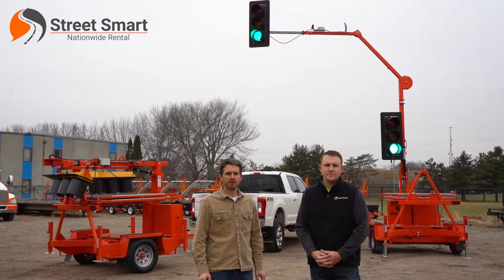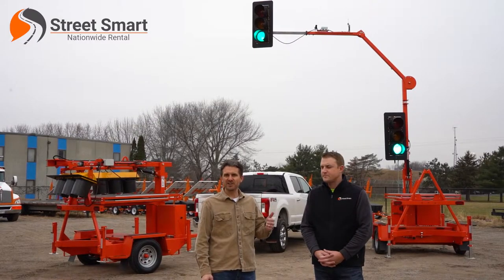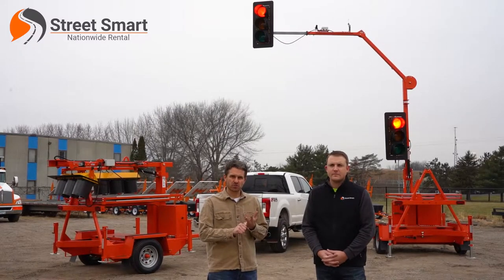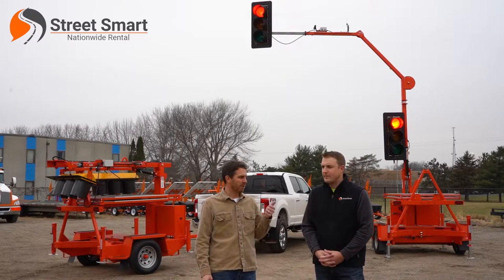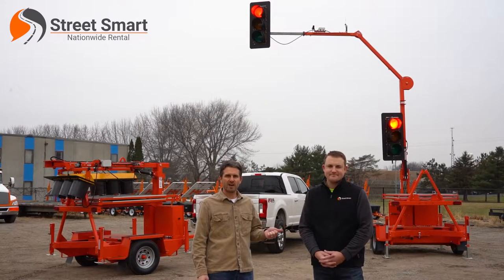Hi everyone, it's Brady with StreetSmart. I have Matt Kringle here with me today. Matt is a 10-year veteran of StreetSmart. He covers our Midwest territory — all the sales and rentals that StreetSmart does in the Midwest. Matt's your guy. He's also our resident portable traffic signal expert. I would put this guy literally up against anyone in the industry in terms of portable traffic signals.